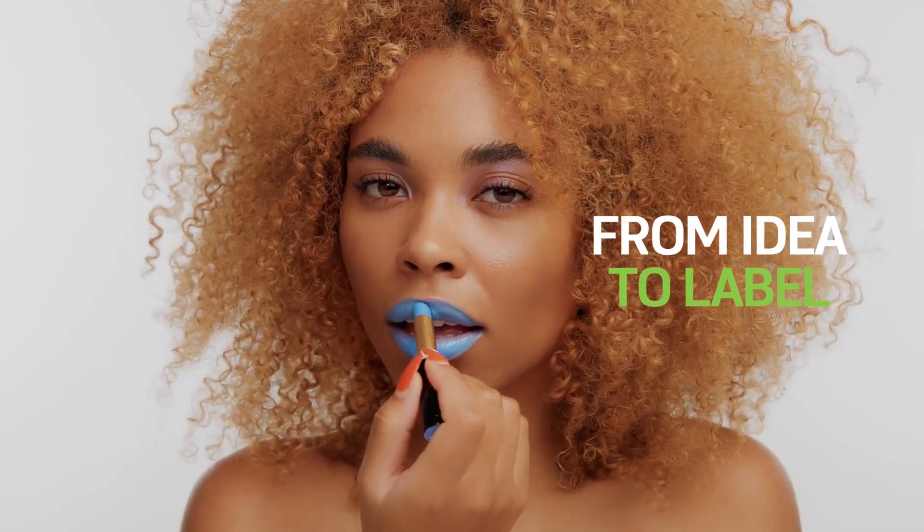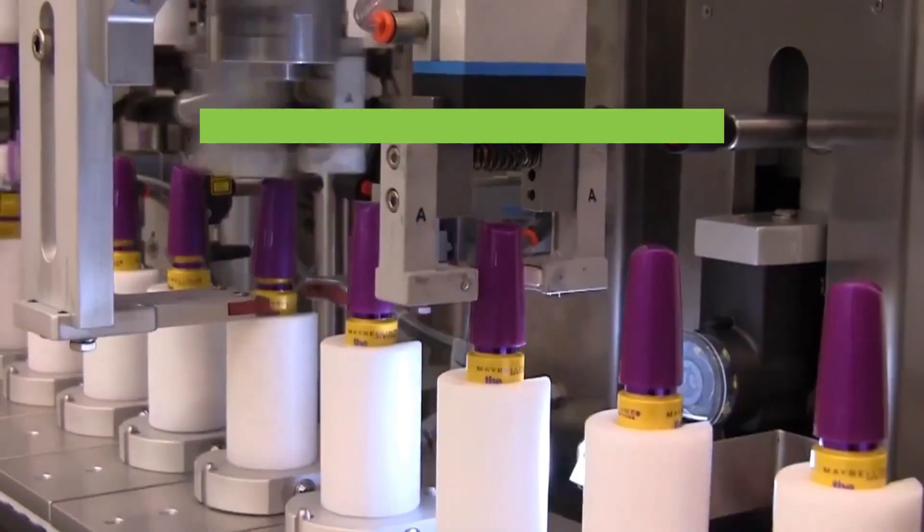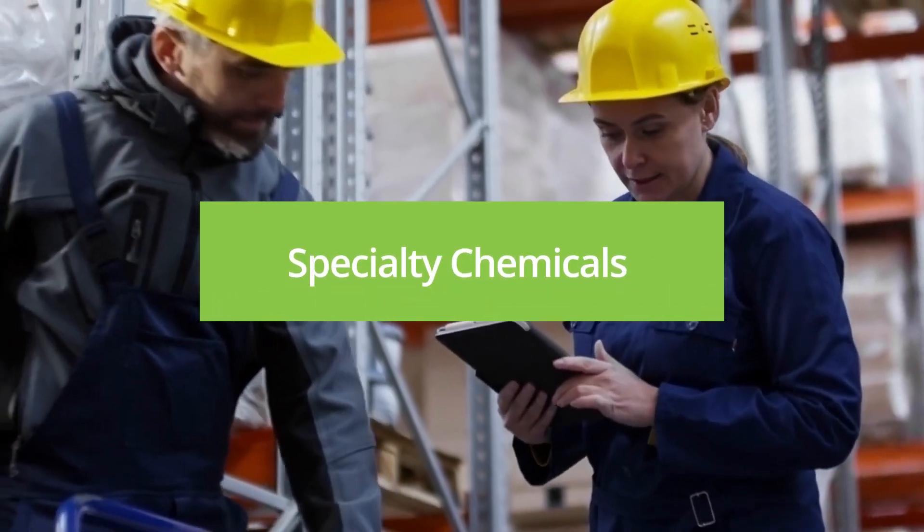Bar of chocolate, lipstick, or a can of paint. No matter what formula-based product you manufacture, Celerant product lifecycle management and compliance solutions will accelerate and validate the way your products will be delivered to your customers.